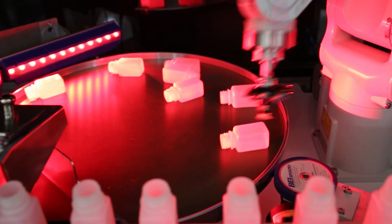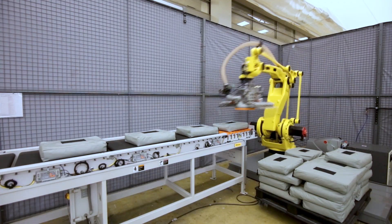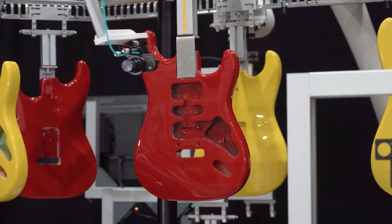Our robotics can outperform even your most skilled operator, filling your most critical labor gaps so you can keep your spindles turning out high-quality parts 24 hours a day, 365 days a year.